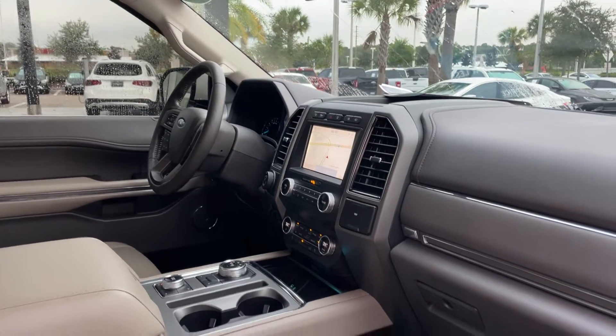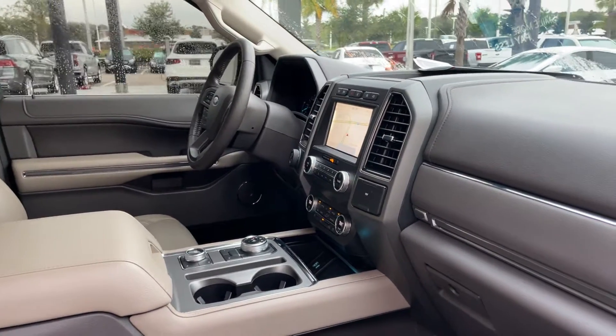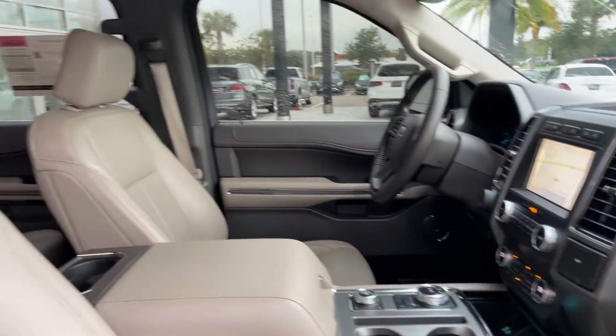It also features satellite radio, navigation, electronic climate control, heating and cold seats, USB for your phone, and a wireless cell phone charger.